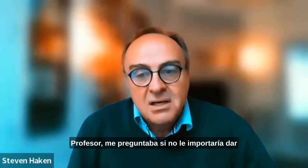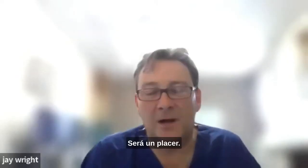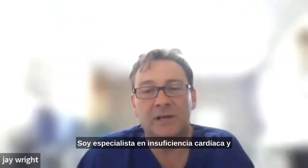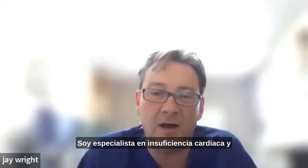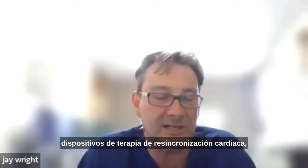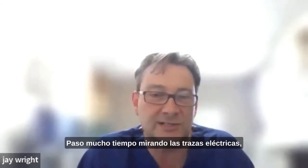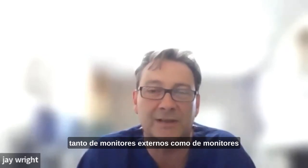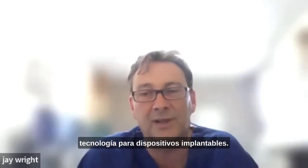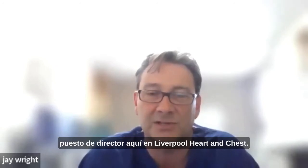I was wondering if you wouldn't mind giving the audience your professional background and how it is that you ended up where you are. I'd be delighted to. I'm a consultant cardiologist and have been in post for 20 years. I have a specialist interest in heart failure and heart rhythms and a sub-specialist interest in implantable devices, pacemakers, cardiac resynchronisation therapy devices and implantable cardiac defibrillators. So I spend a lot of time looking at electrical traces, both from external monitors and from monitors within the heart. I've done a lot of research, particularly in innovation around development of technology for implantable devices. And that led to my appointment as Honorary Chair at Liverpool University and subsequently to the Director post here at Liverpool Heart and Chest.